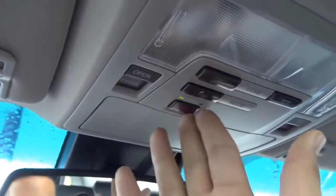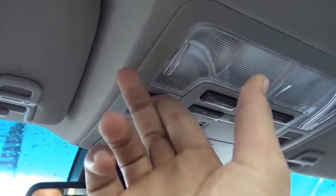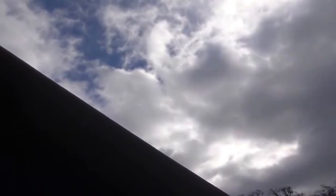Up here you'll find your auto-dimming rearview mirror, garage HomeLink, and an integrated compass. There's also a sunglass container, SOS Safety Connect, your sunroof with sunroof controls, a sliding shade, and map lights. The headliner is also nice and plush — pretty high quality.